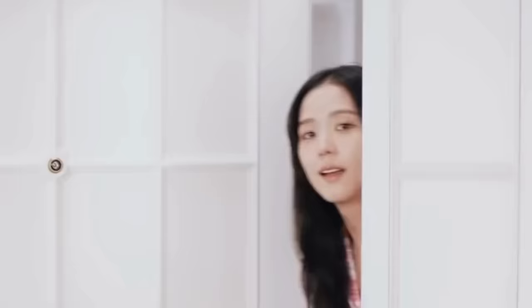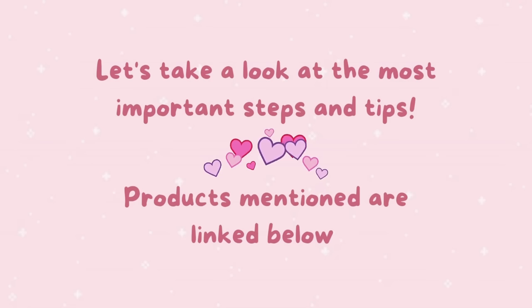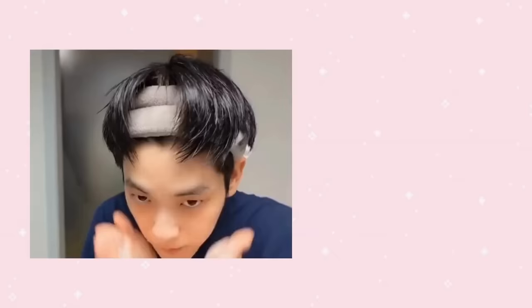Glass skin is a term that originated in South Korea and is used to describe a highly coveted skincare goal. It refers to skin that looks clear, translucent, smooth, and radiant — like a piece of glass. Essentially, it's an extremely hydrated and healthy-looking complexion that gives the impression of dewy, luminous skin. Let's take a look at the steps, top tips, and best product recommendations to unlock your glow. All items mentioned are linked in the description below.